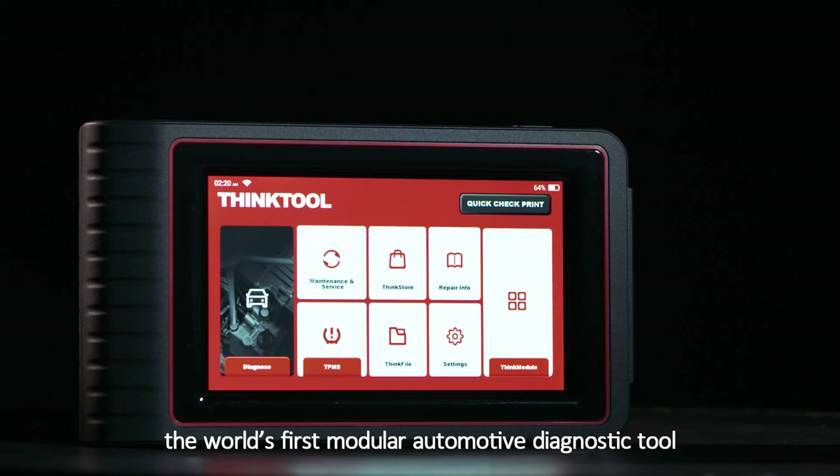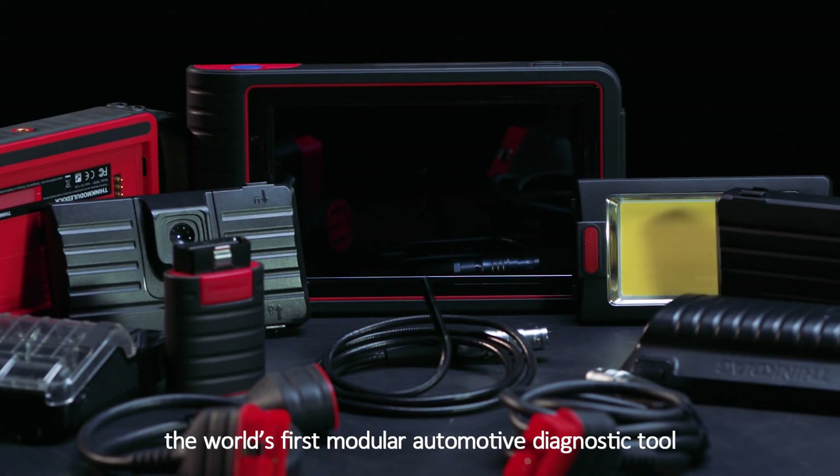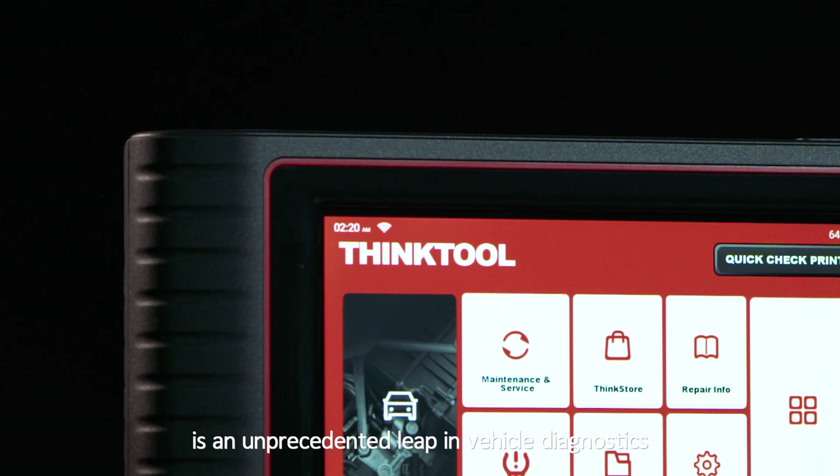ThingTool, the world's first modular automotive diagnostic tool, is an unprecedented leap in vehicle diagnostics.